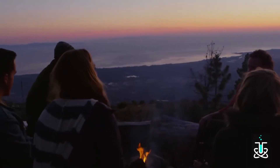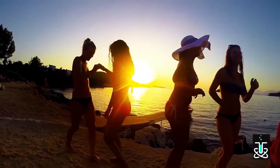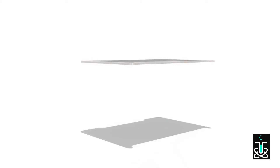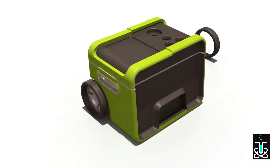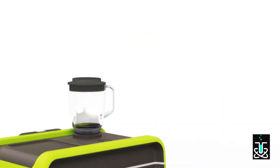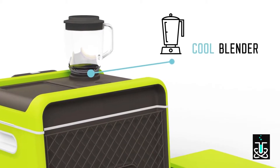Hot summer days and nights just got cooler. From backyard to beach, lake to tailgate, camping to crazy festivals — Johnny brings the party anywhere. Johnny's been designed with love and it shows. He cares about you and the planet. Among his cool features: making refreshing smoothies and cool cocktails with his powerful two-speed blender.